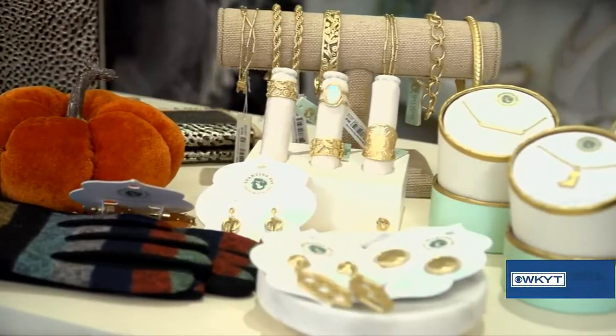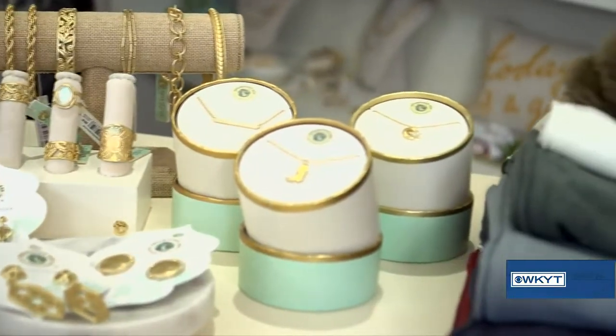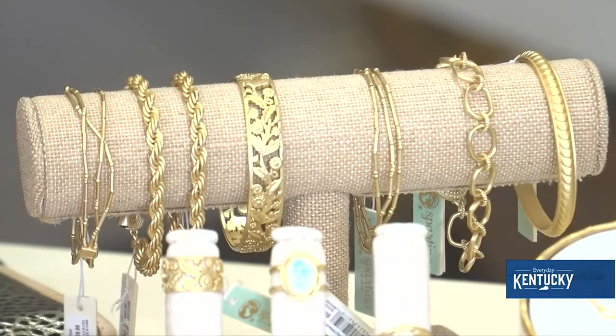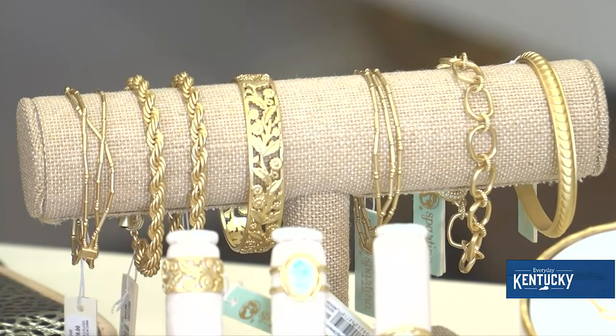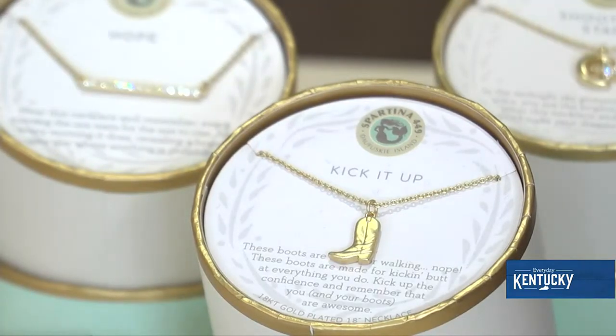We've got all kinds of accessories. I did want to talk a little bit about Spartina jewelry. This is inspired by Daufuskie Island — we love our U.S. companies. It's 18-karat gold overlay and we have some really good gifting items like Hope, Kick It Up — I love the little boot — and Shooting Star, that's my favorite. We have some really fun bracelets too. It's all reasonably priced, so it's a great gift item if you're already starting to look for holiday gifts.